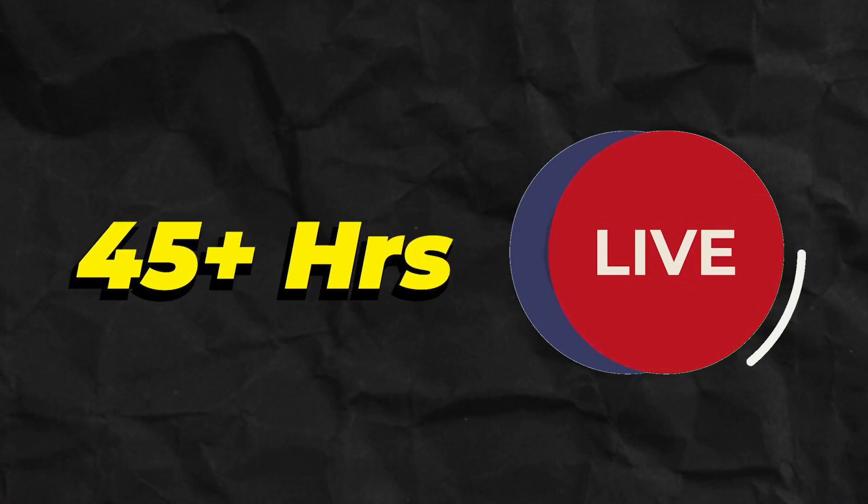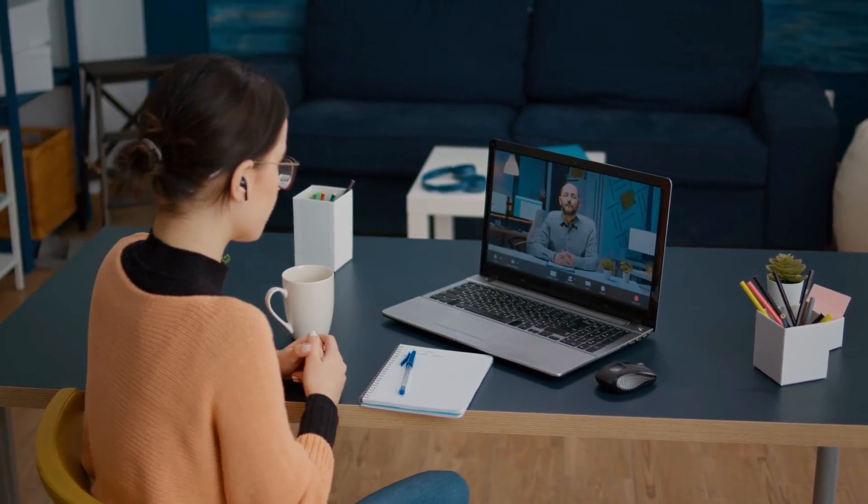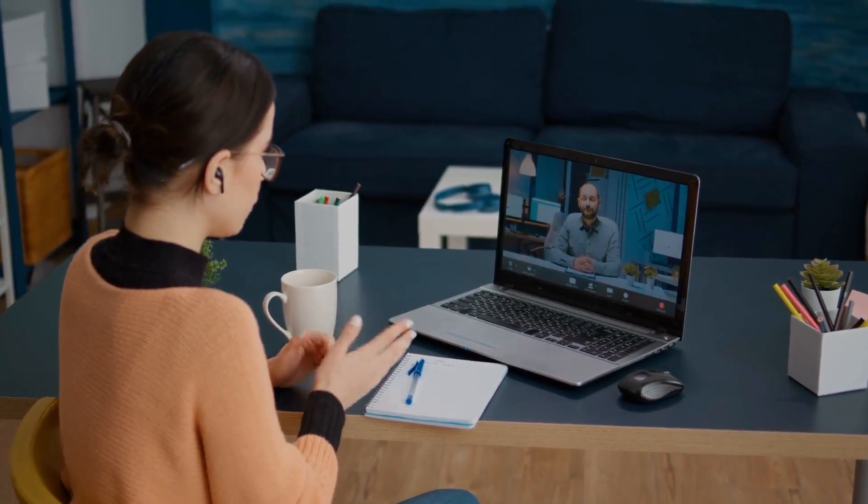So 45 hours of live content — this is going to be one to two months of live classes. All the classes will be recorded; recordings will be provided in the end in case you miss.